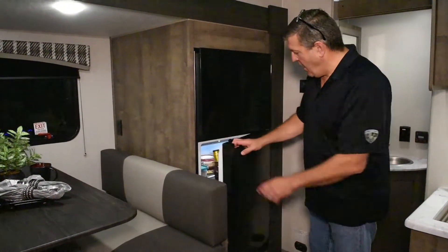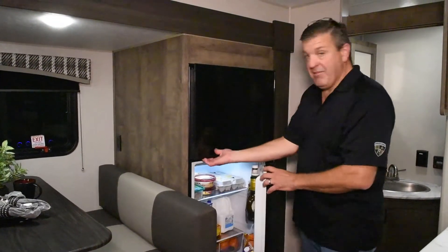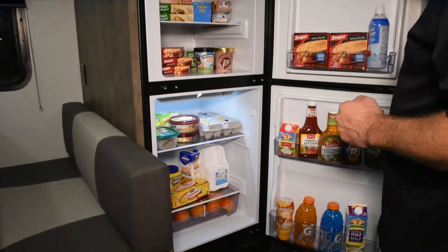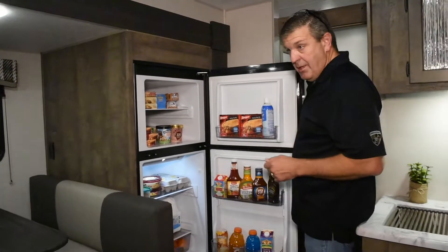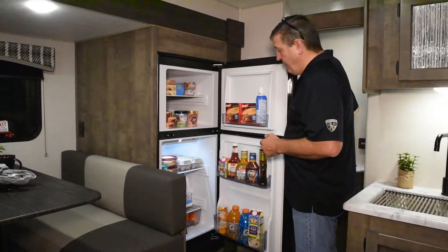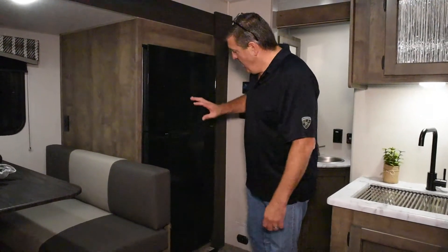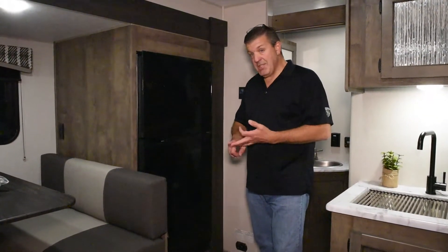One of the new additions for fall of 2020 is the Furion 12-volt refrigerator. It's 10 cubic feet and actually fits in the space the old 6-cubic-foot refrigerator occupied. It runs off 12 volts, so the solar panel on the roof helps keep it running whether you're dry camping or plugged in at a park. The solar panel kit is optional, but the unit comes pre-wired for it.